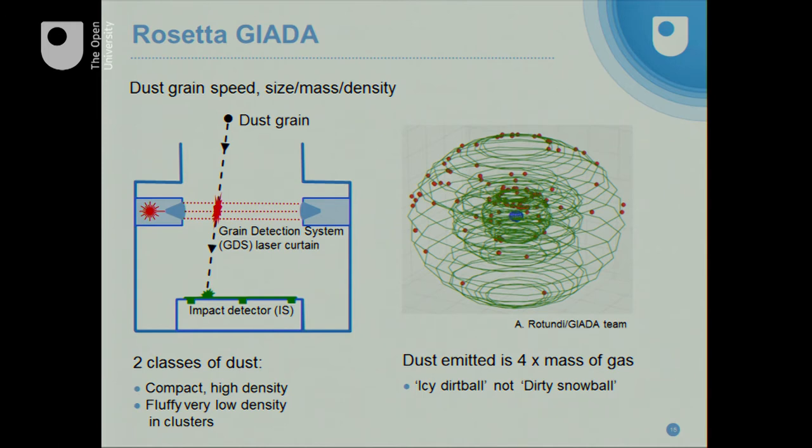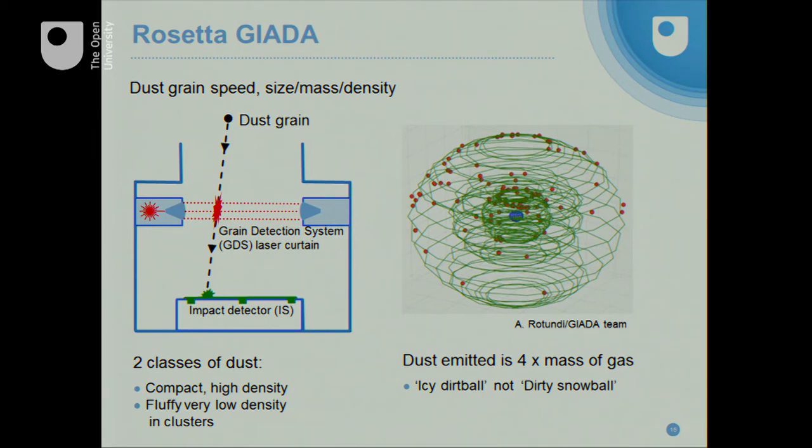On the right-hand side, the red dots show where we've detected dust grains around the green orbits around the comet — the comet is the blue bit in the center. We're detecting dust particles all around; this is just the very first few detections, and we've got many hundreds now. What we've found already is that both classes of particles are present: we've seen high density compact grains, but also very fluffy, low density grains that arrive in clusters, probably broken up by interaction with the spacecraft. The other interesting thing is that there's far more dust than gas — so the classical picture of a comet as a dirty snowball is actually the wrong way around. It's mostly dirt with a bit of snow.